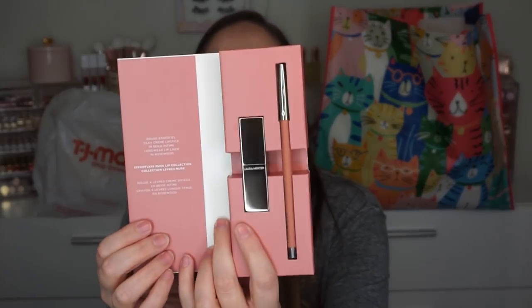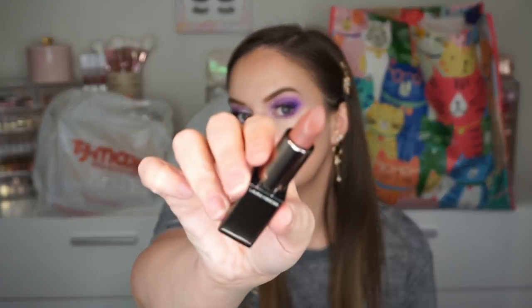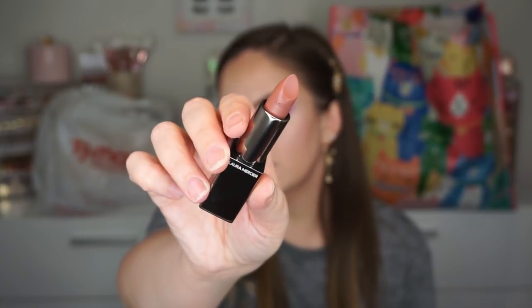Another product from Laura Mercier — it's the Effortless Nude Lip Collection. This went for $35; they had it for $9.99 at TJ Maxx. I love the packaging — it's so cute, it folds out like a little book. It comes in the shade Rosewood, which is a little pinker, and Beige in Time, which is a nice little pinky beige color. The quality of these is really amazing. Both were $9.99 — yes please!